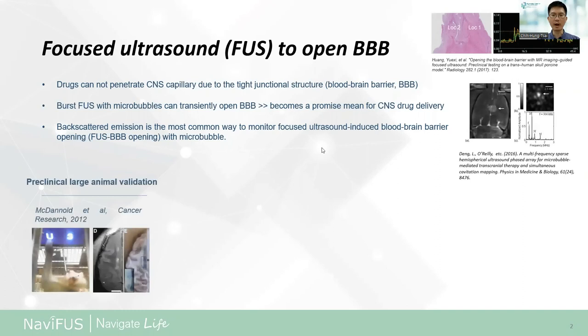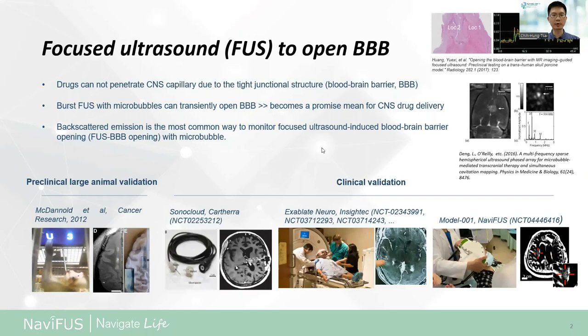This approach has been validated in preclinical large animal studies in 2021. There are three machines currently running clinical validation: StormCloud from Casera, ExAblate from Insightech, and our system Model 001. All have their own technology to control and monitor focused ultrasound emission.